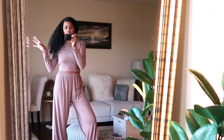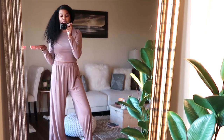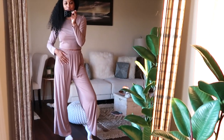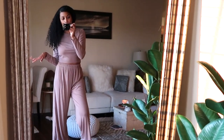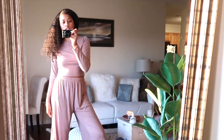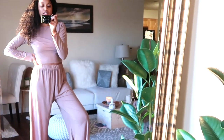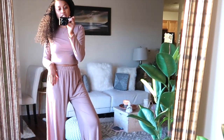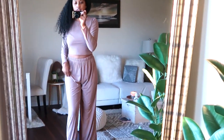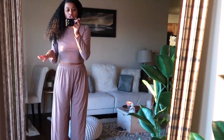The lighting's starting to go down a little bit because it's getting dark outside, so hopefully this doesn't mess up the quality of the video — we're using sunlight today. But this is the next outfit and it's sort of a taupe, a nude color. This is considered loungewear but I feel like you could wear this out if you really dressed it up.